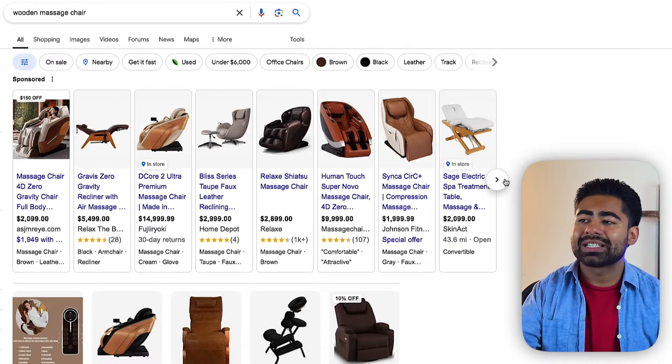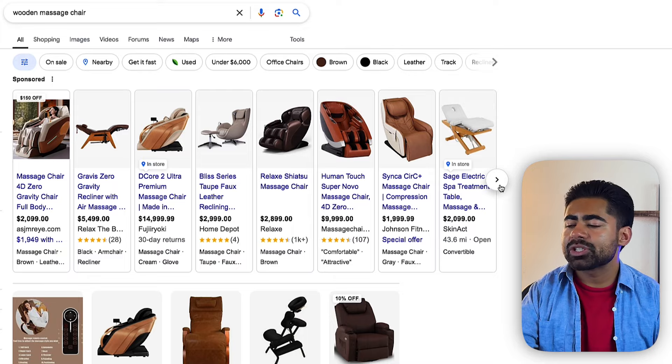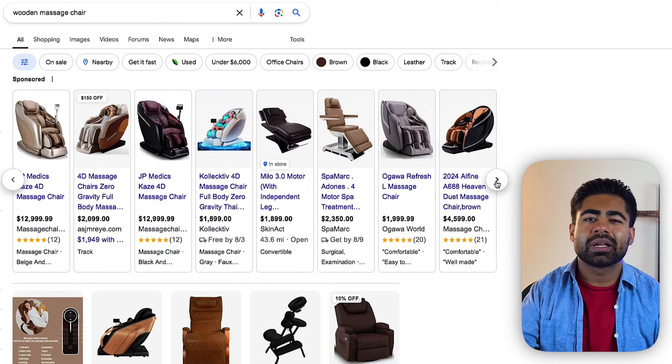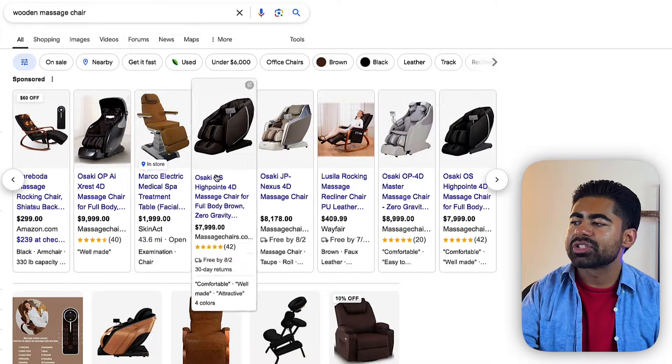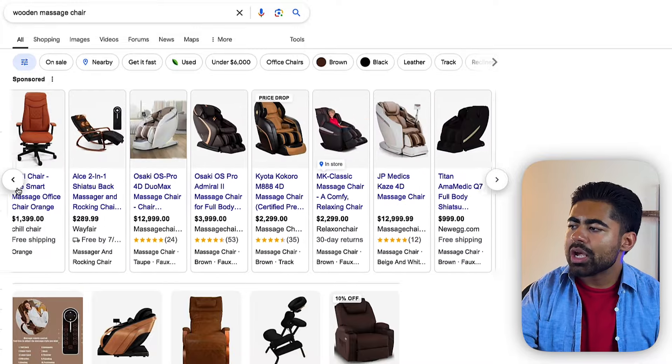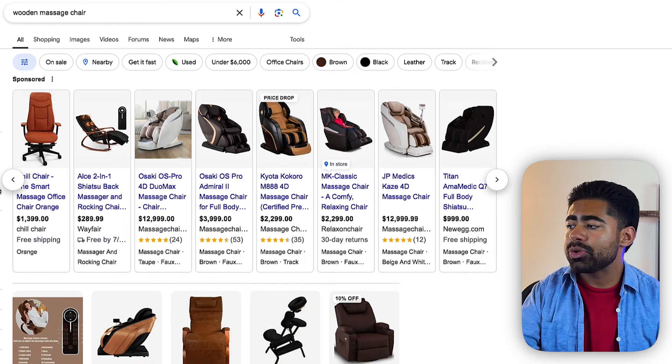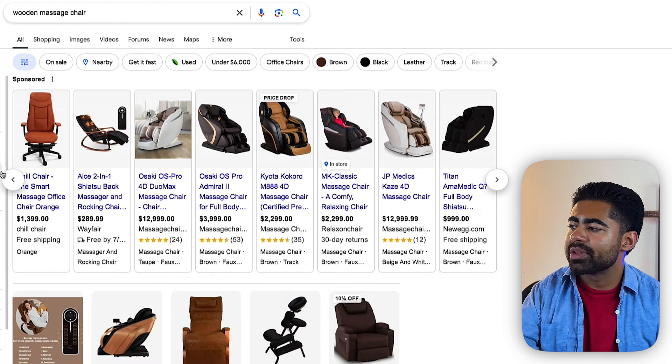That's a general gist of how Google Shopping looks at your ads nowadays. This brings us to the next question: how do you actually stand out from competitors, especially when there are so many different competitors, so many different styles, colors, textures, and designs? And especially when competitors are basically looking the same as each other — how do you actually stand out from the rest?